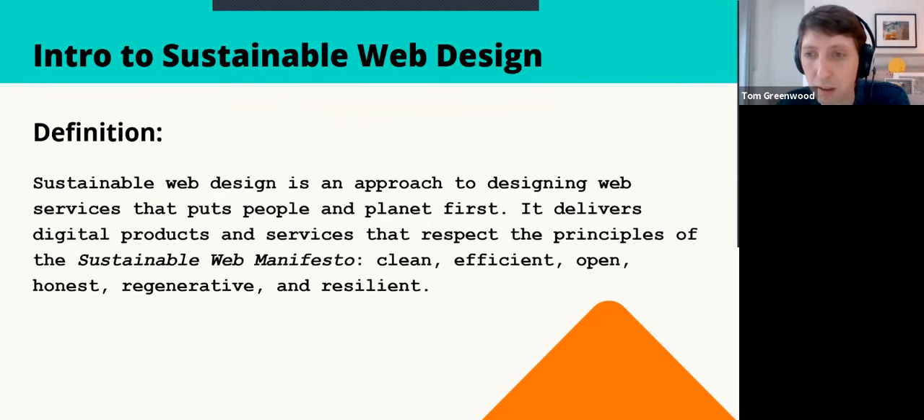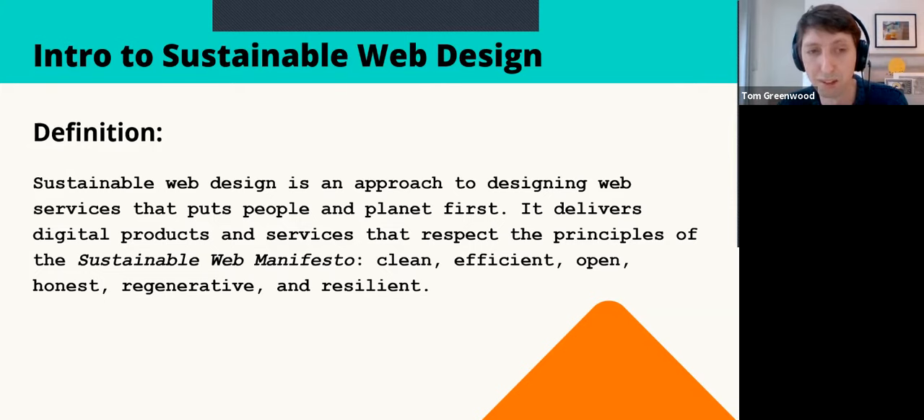A couple of years ago, Mighty Bytes, Whole Grain, and some others in the industry created the Sustainable Web Manifesto, which has six principles you can read in detail at sustainablewebmanifesto.org. The principles are: clean, efficient, open, honest, regenerative, and resilient. Clean is about renewable energy sources powering the web. Efficient means minimizing energy use wherever possible. Open and honest ties into the human aspect of design and sharing knowledge while avoiding greenwash.